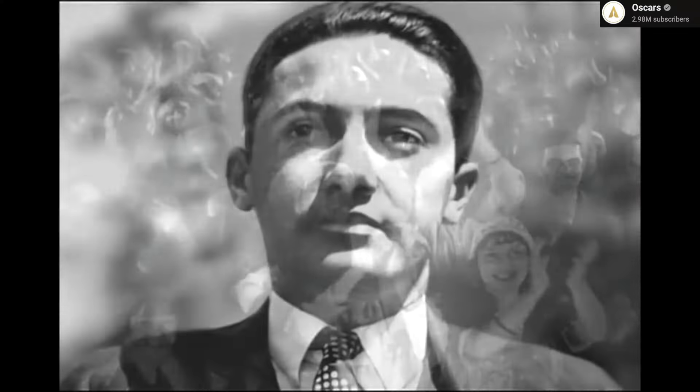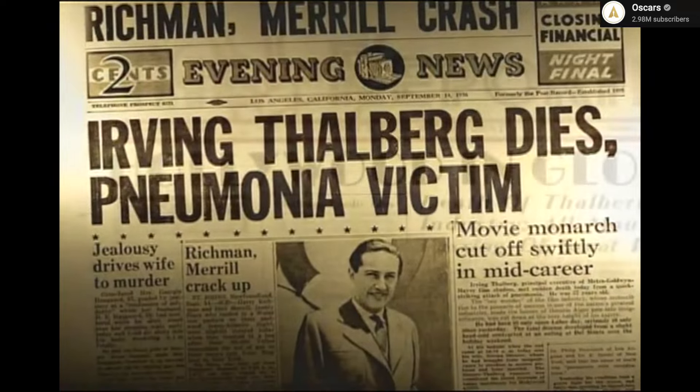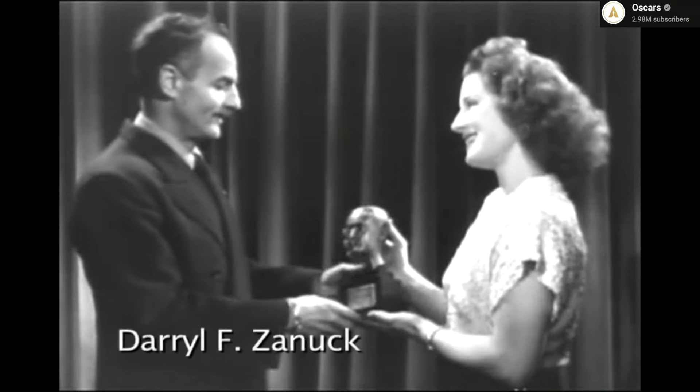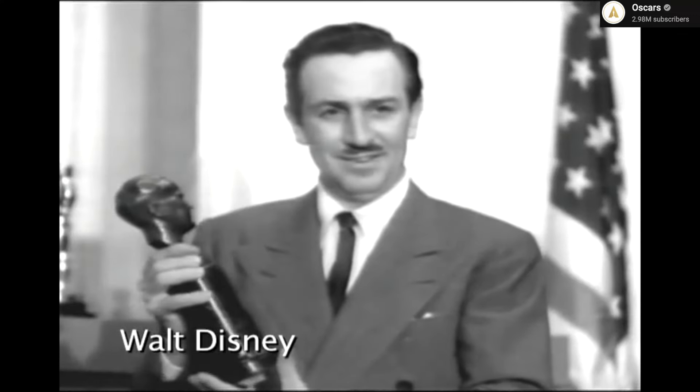Shout out to Boy Wonder, Irving Thalberg — considered the architect of the studio system. Unfortunately, Irving Thalberg passed away at just 37 years old, at the height of his astounding career. His death spurred the Motion Picture Academy to originate in 1937 the Irving Thalberg Award. From time to time, the Board of Governors of the Academy of Motion Pictures, Arts, and Sciences decides to bestow the Irving Thalberg Award upon a filmmaker whose body of work has been deemed outstanding.